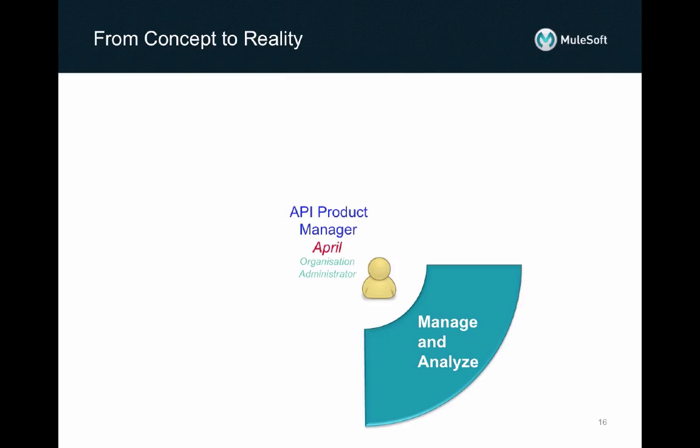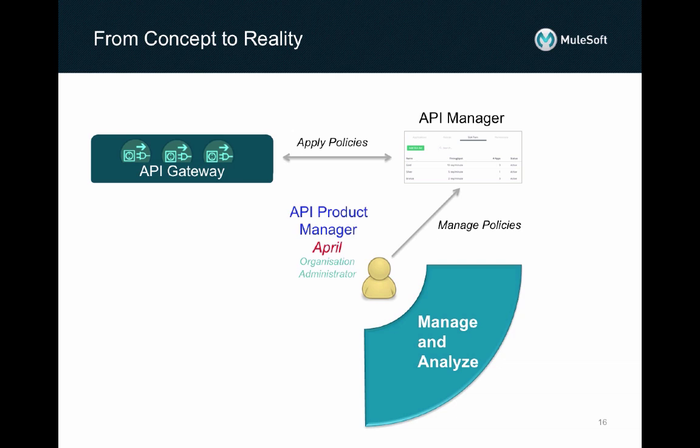As April is primarily concerned with the channel-facing API as a product, she will decide which policies ought to be applied to the Omnichannel API. She will define SLA tiers, as it is her desire that the web portal and iPhone and Android apps will be given priority in their use of this API over any other channel software, such as that of partners or resellers. She will define that only recognized client software may consume this API by applying the client ID enforcement policy. For end-user authorization, she will apply the OAuth access token enforcement policy. She will also apply the JSON threat protection policy for further security. API Gateway is constantly querying API Manager for any new policies applicable to its endpoints. As soon as they are applied by April, the Gateway will automatically apply them for future calls to the API.